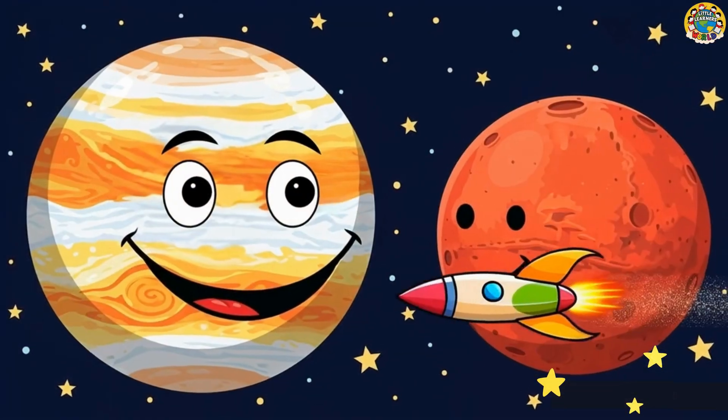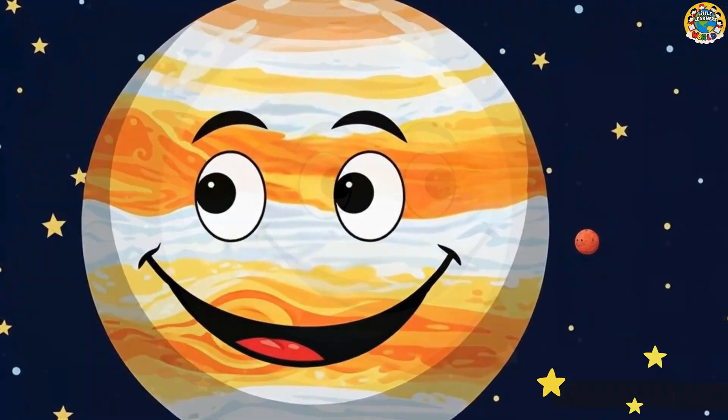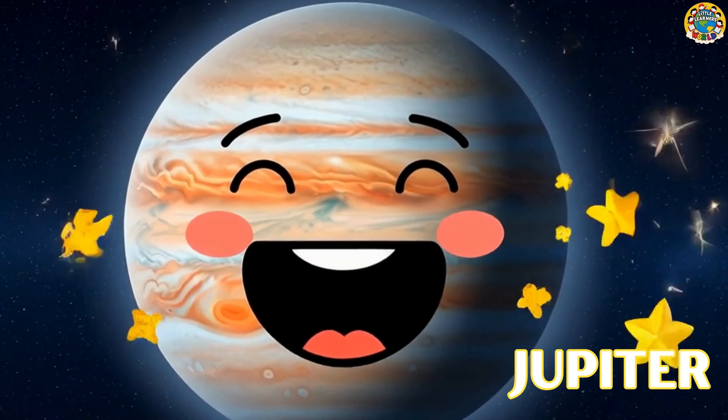Bye-bye Mars, small and red! Here comes giant Jupiter, so big instead! Jupiter is the biggest planet! Look at its giant red storm!